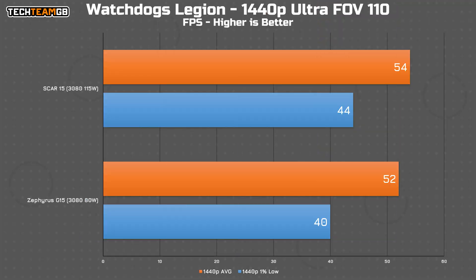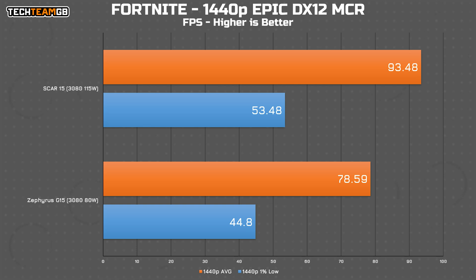Moving on to Watchdogs, that has them pretty close again — 52 fps for the Zephyrus and 54 for the SCAR — although the extra 4 fps the SCAR holds in the 1% lows would go a long way to making it feel like a better playing experience, even if the average isn't that much higher. Fortnite shows a bigger difference, with the 80 watt chip hitting 79 fps average, whereas the 115 watt one hit just over 93 fps. That's nearly 20% faster and is a sizeable difference you might actually notice in games. Even the 1% lows are better at over 53 fps rather than 45.